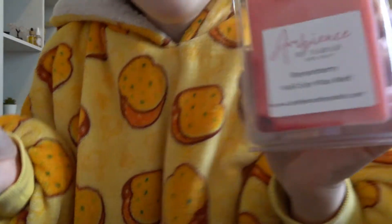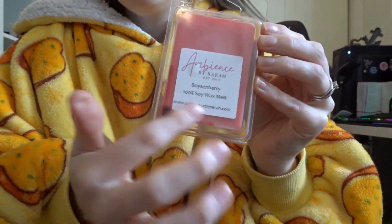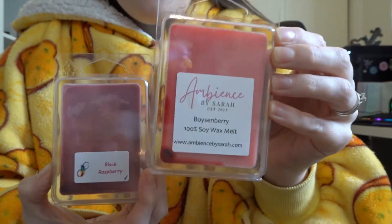Boysenberry is definitely going to be going into my potentials for my red wax melt week. I'm so excited. And also look at their new labelling — this is what it used to look like, and this is what it looks like now. I love it.